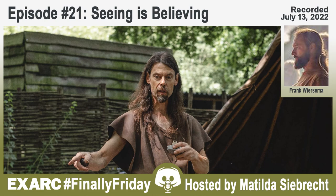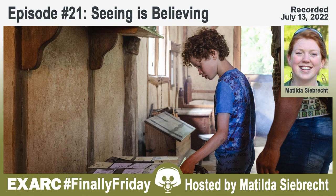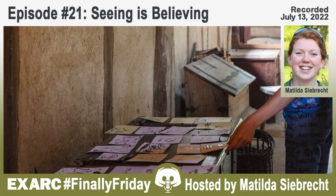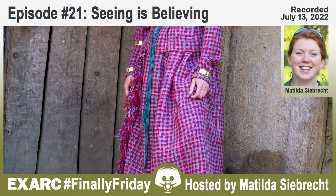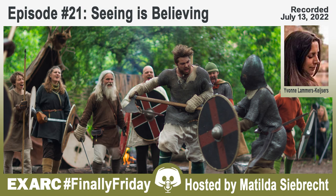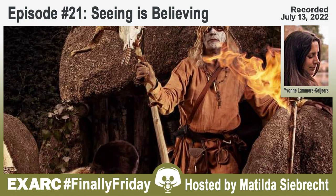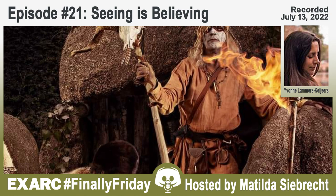Matilda asks how their different professional backgrounds — Ivonne from archaeological science into visualization, Frank from photography and visual media — have affected their approach. Ivonne says after all these years she's not sure she can clearly distinguish a difference; she started as an experimental archaeologist and reenactor, did her studies, then returned to reenacting and visualization. Frank pondered on it too — he studied history before doing the photo academy, so his visual media background makes him think about setting up an image differently, focused on communication — what kind of scene to make, how to stage it to communicate what you want to come across.